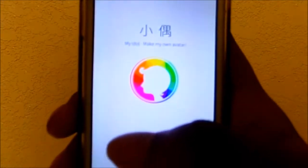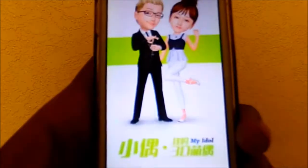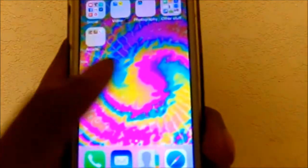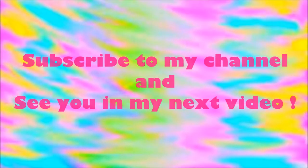The last app in my arcade folder is My Idol, which everyone should know about already. That concludes what's on my iPhone — subscribe to my channel and see you in my next video, bye!